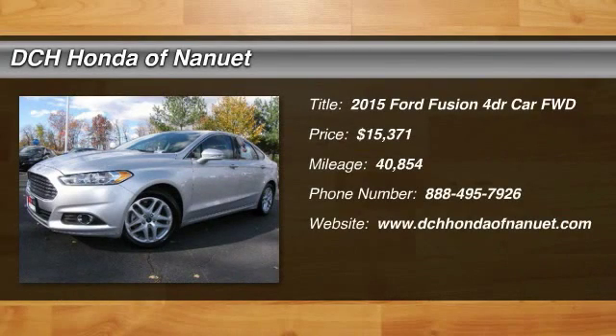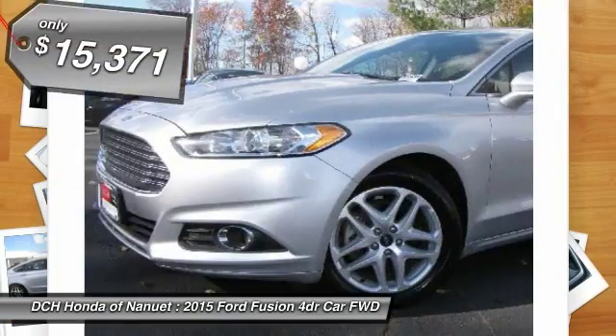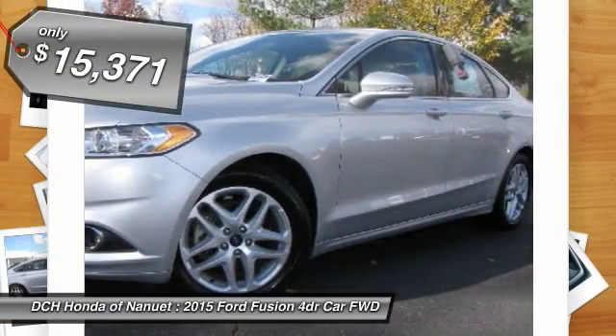The 2015 Ford Fusion. You can have both impressive power and great economy in a Fusion, and it is priced below $20,000.